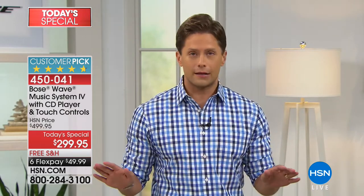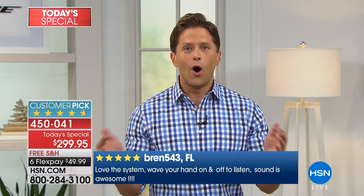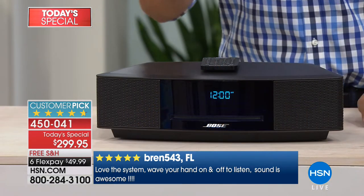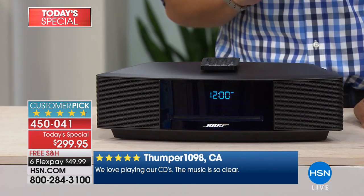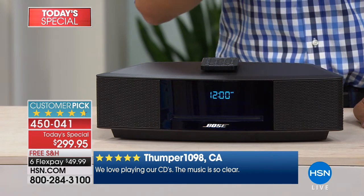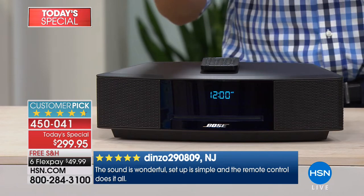and only today, you can go to every single retailer in America — only today here at HSN do you get the iconic best-selling Bose Wave for $200 off the price. Not just HSN's price — the price you'll find absolutely everywhere. Bose is a brand that does not discount, and for one day and one day only,